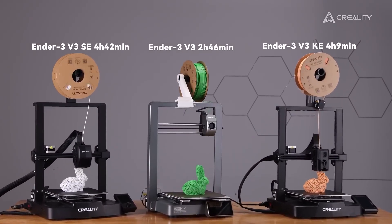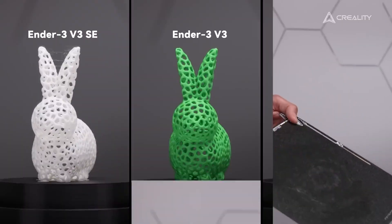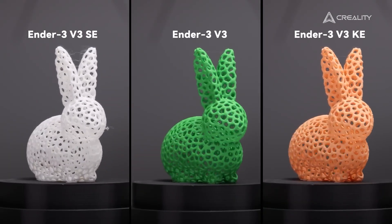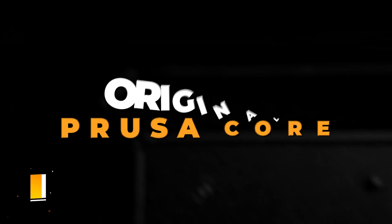If you're looking for an upgraded version of a fan-favorite 3D printer that keeps things simple, smart, and stable, the Creality Ender 3 V3 SE is a great investment for any home setup.